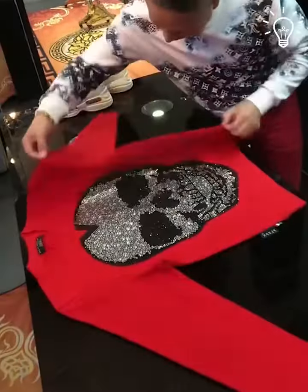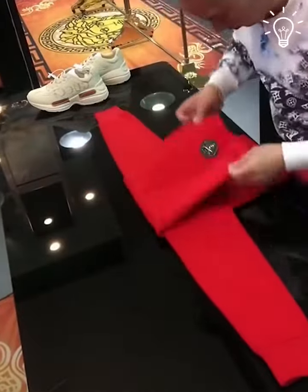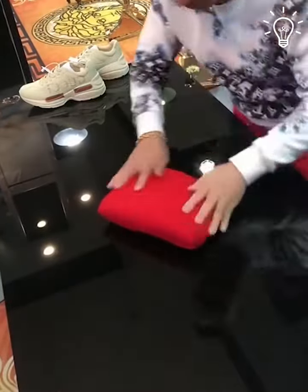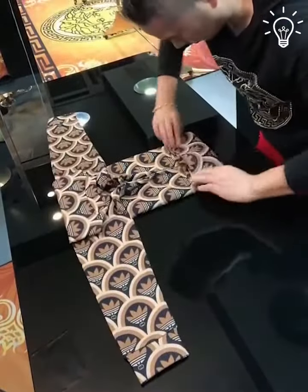Lay the sweater flat on the surface with the front facing up. Fold the sleeves inwards. Can you follow these steps so far?